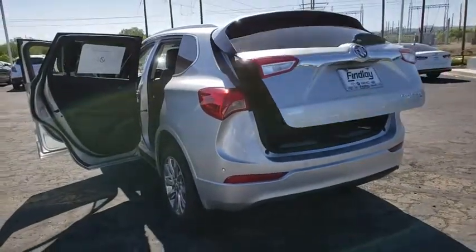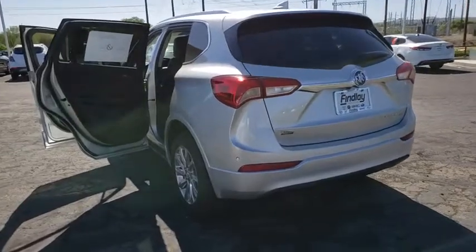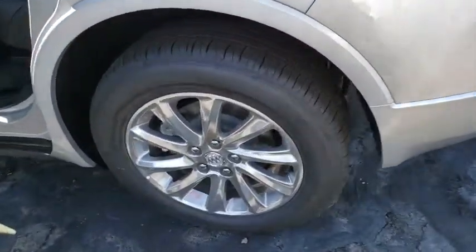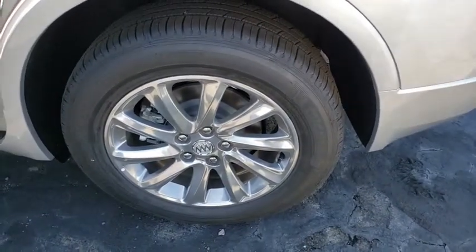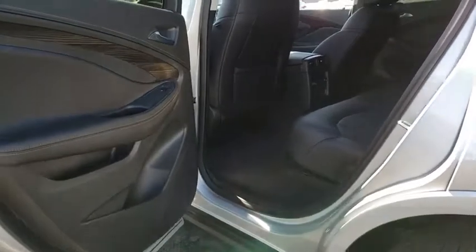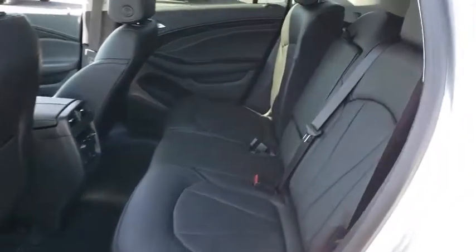Remote start, traction control, power liftgate, power passenger seat, Bluetooth, dual airbags, power steering, four-wheel disc brakes, universal garage door opener, power windows, electronic stability control, fog lights, security system, rear window defroster.